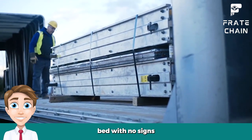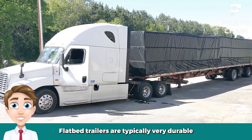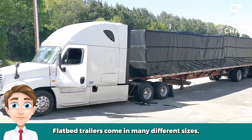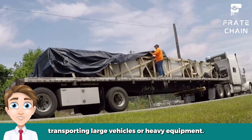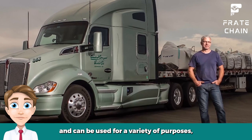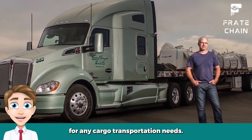Flatbeds have a large open bed with no sides or roof, allowing you to load and unload your items easily. Flatbed trailers are typically very durable and can withstand heavy loads. They come in many different sizes, from small models carrying only a few items at once to large models transporting large vehicles or heavy equipment. Flatbed trailers are also very versatile and can be used for a variety of purposes, making them an ideal choice for any cargo transportation needs.